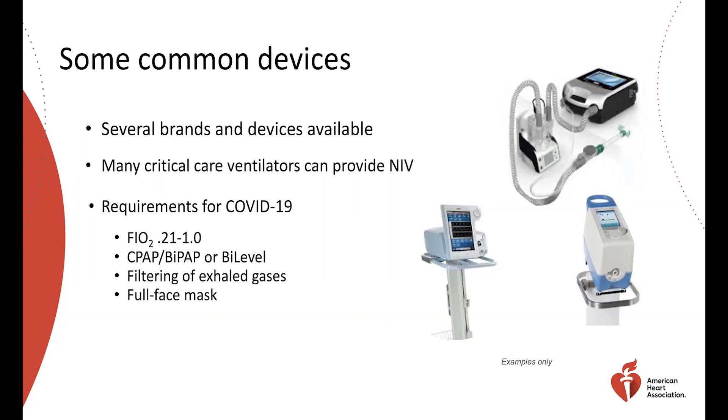Device requirements include the ability to deliver the CPAP and BiLevel settings described, circuits that allow filtering of exhaled gases to capture aerosols and prevent room contamination, and full face mask capability.